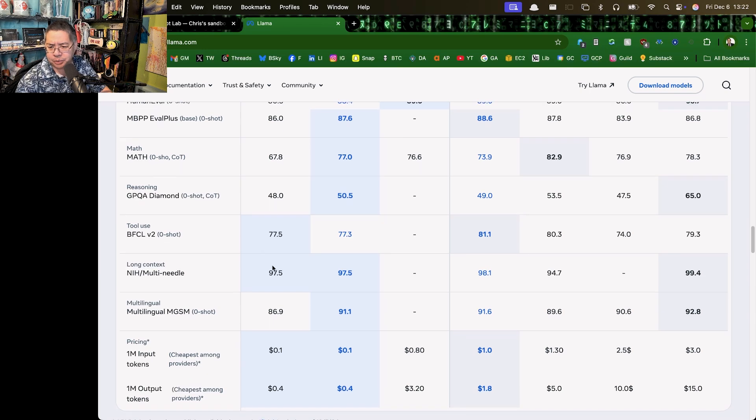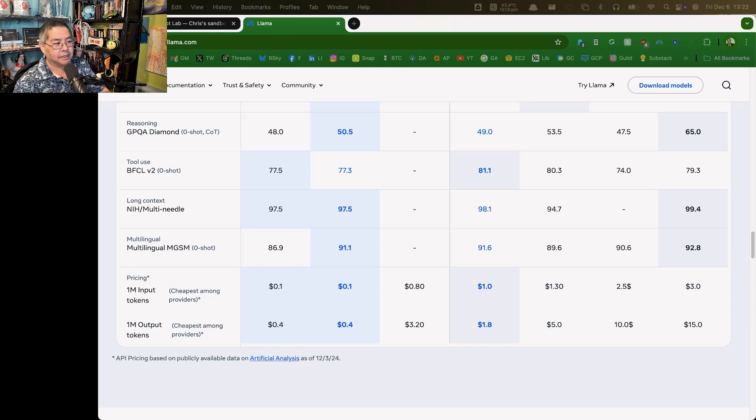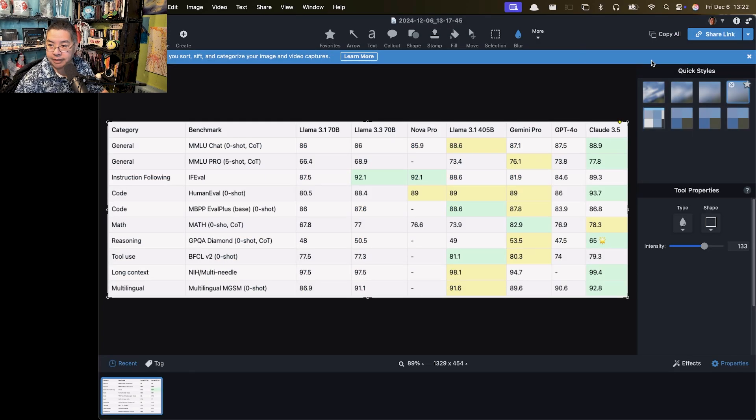Interestingly, it went down in tool use a little bit. The challenge with this particular chart is that it's terribly formatted. Looking at a cleaner version — the winners are the boxes in green. Claude wins on most stuff, the big Llama foundation model wins on decent benchmarks, Gemini is coming in second. But this new model scores 92 on instruction following, the best across all these models. That's kind of surprising.